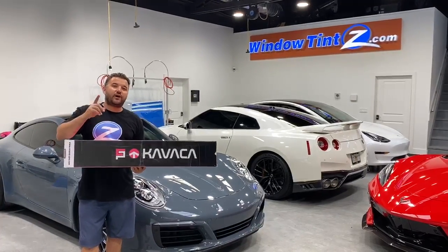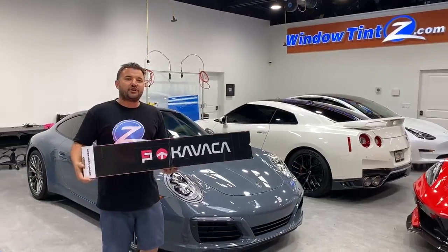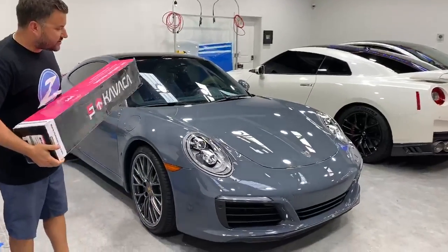What's up VIPs? My name is David. We're at Window Tints. Behind me we have a 2017 Porsche 911 in this amazing gray.